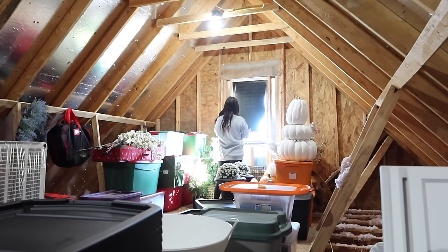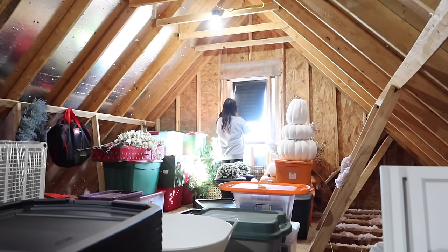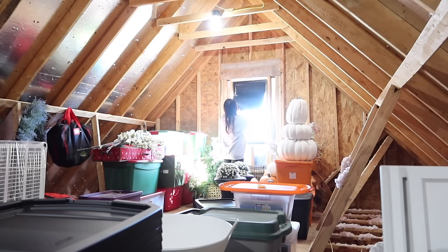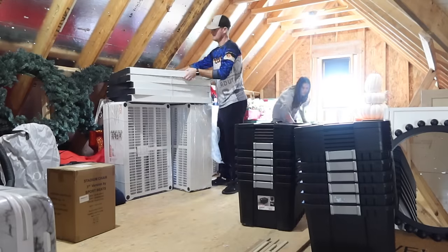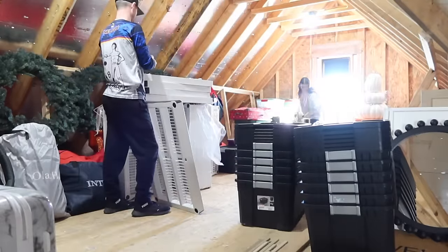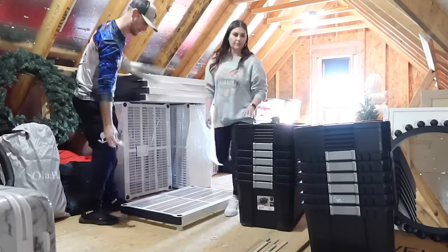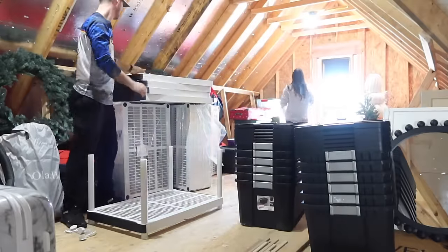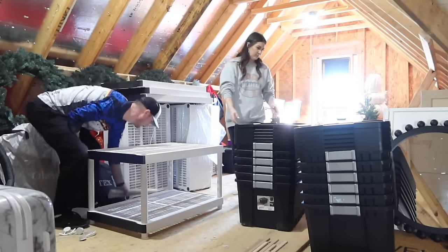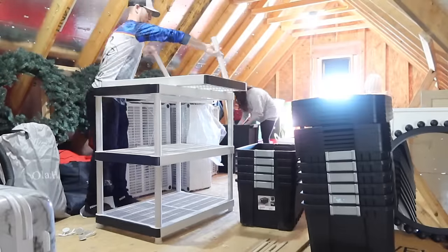We do have paper blinds in here — I can link these for you, they are so affordable. If you have a window in a spot you don't really see, like in a garage or attic, it's not something you want to mess with all the time since you have to clip it every time. I opened the window today just for more light and filming. These paper blinds are great — I put them throughout our entire house when we first moved in just to have privacy until we could invest in curtains or blinds, because that stuff is so pricey.